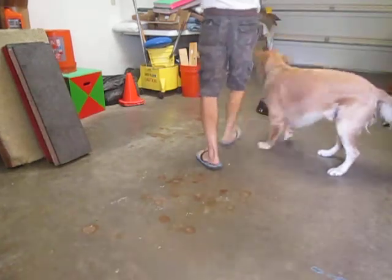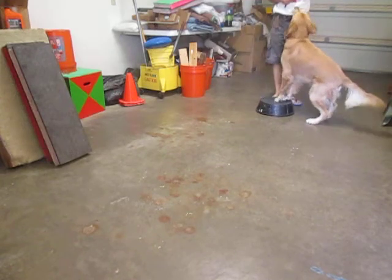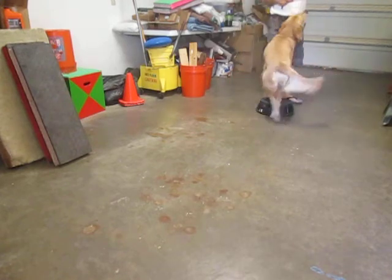Hello YouTubers. This Foster is a golden retriever. He's been here three weeks. He's learning some pivot turns in a hind-end awareness drill.